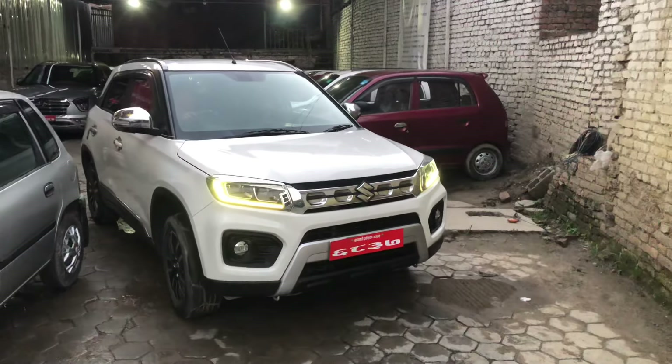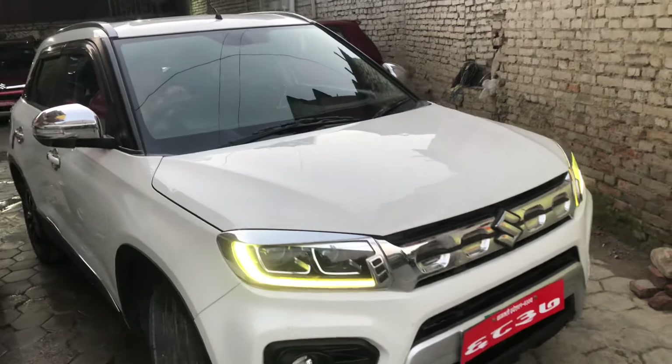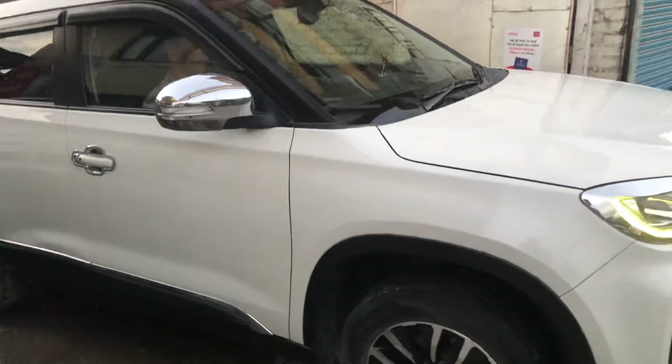Hello. I am going to show you the 2021 model of Brezza ZXI Plus petrol variant in white color. The body is still in fully fresh condition.